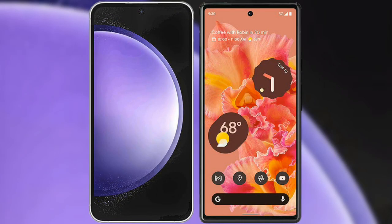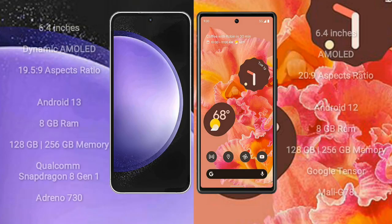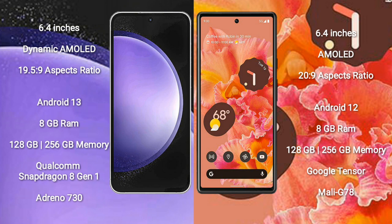I will compare the new Samsung Galaxy S23 FE with Google Pixel 6. Samsung Galaxy S23 FE comes with a 6.4-inch Dynamic AMOLED Display and aspect ratio 19.5:9. Google Pixel 6 comes with a 6.4-inch AMOLED Display and aspect ratio 20:9.